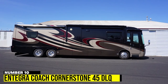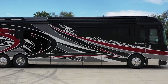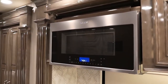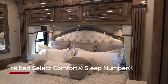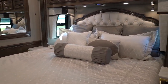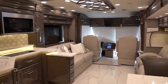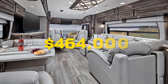Number 10: Integra Coach Cornerstone 45 TLQ. The Integra Coach Cornerstone is a luxurious RV with a cab-forward design and high-end features. Its interior boasts a wood-lined walk-in closet, porcelain flooring with heating, and a lavish shower. The bedroom has a king-size bed and entertainment center, while the living room features a cozy fireplace. The RV is equipped with Mobileye touchscreen technology, a soundbar, and entertainment system. With a price tag of $464,000, it is a luxurious RV that comes at a high cost.